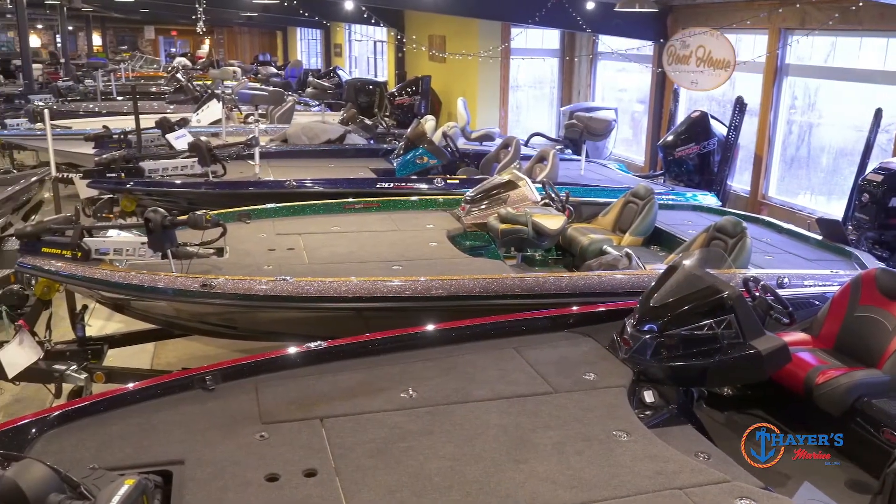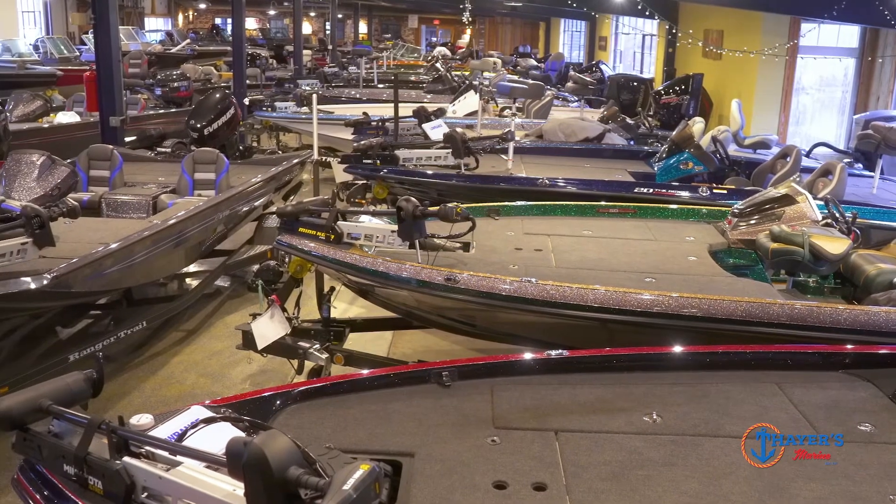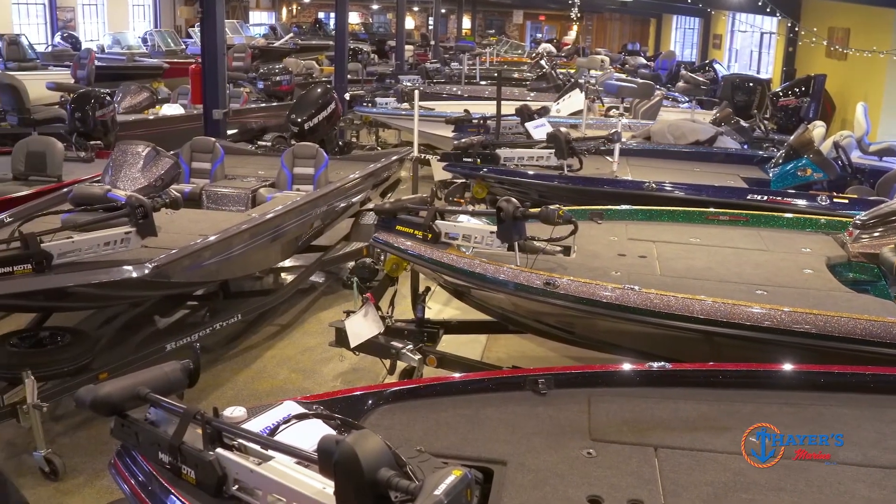Welcome to the boathouse at Thairs Marine — a large 60-boat indoor showroom in downtown Norwich. We've been remodeling it during inclement weather, so you guys can come down, take a look, view the boats. Snow doesn't matter. We've got music playing and a lot of boats inside.